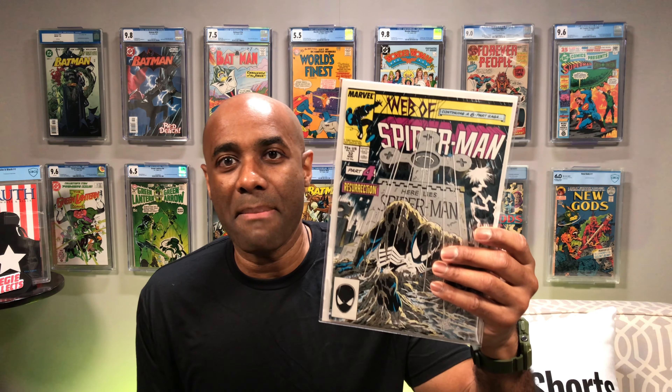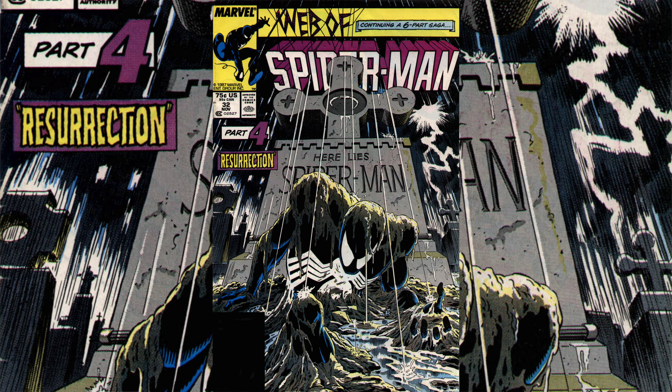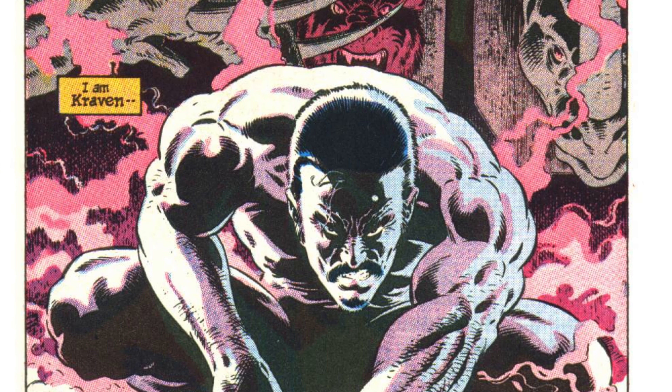The next one I want to tell you about is one I was able to find in the collection, and I actually just did a reread of it literally yesterday because I wanted to do this video. It had been some time since I read it, so I wanted to reread it — Kraven's Last Hunt. I'm going to show you part four because this happens to be my favorite cover out of all of the issues — this one with the black costume Spider-Man coming up out of the grave is the best cover of them all.